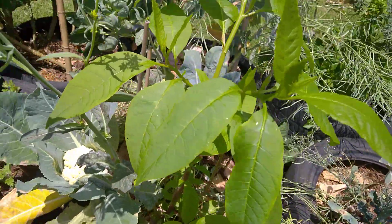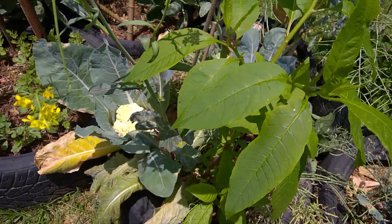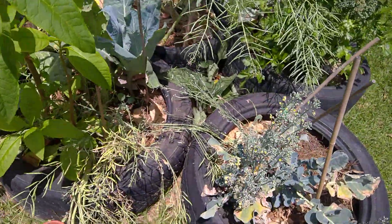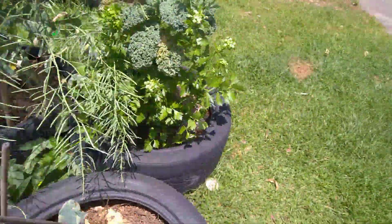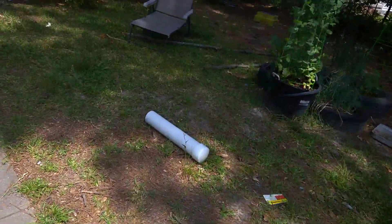I did harvest off my poke salad — harvested off of it and got a nice little harvest. Gave half of it to my neighbor because he likes poke salad as well. Let me show you the other poke salad plants that I harvested off of.